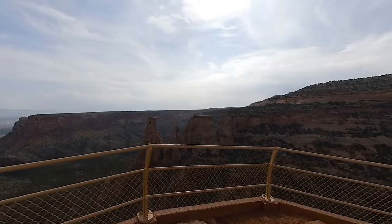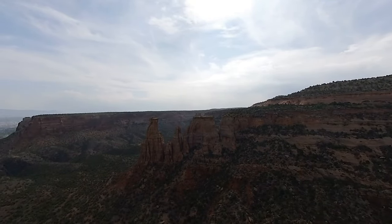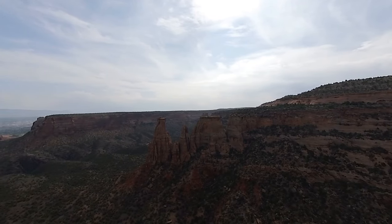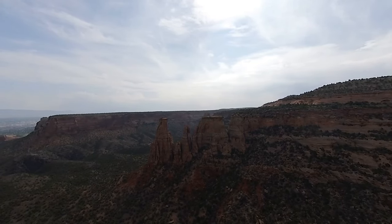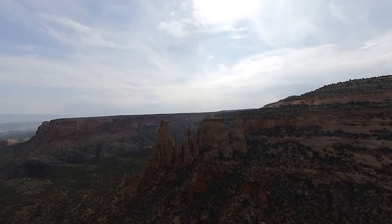This overlook is Grand View. It stands on a cliff over 300 feet high with expansive views into Monument Canyon. The spire at center-left is called the Kissing Couple because up close, it looks like two people embracing.